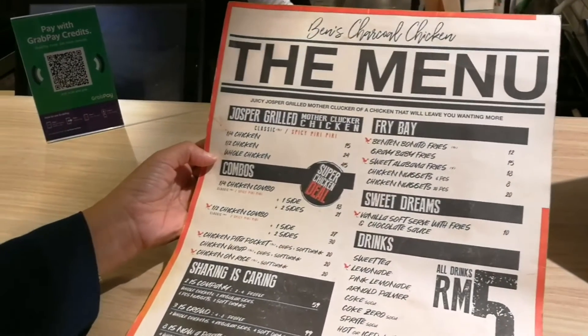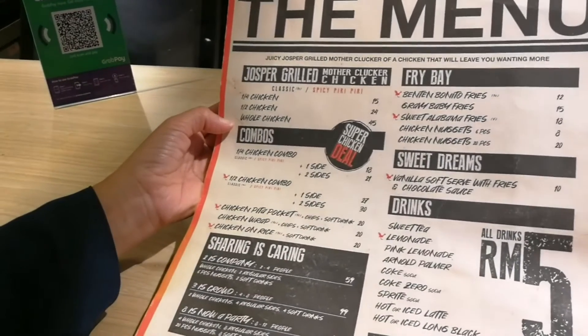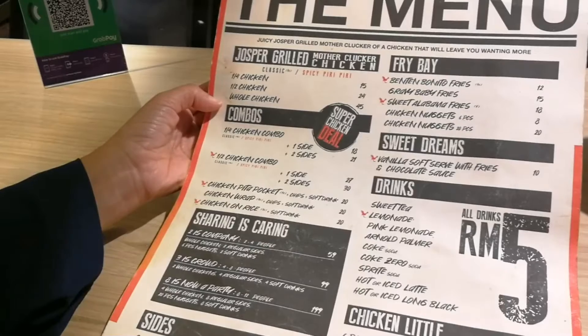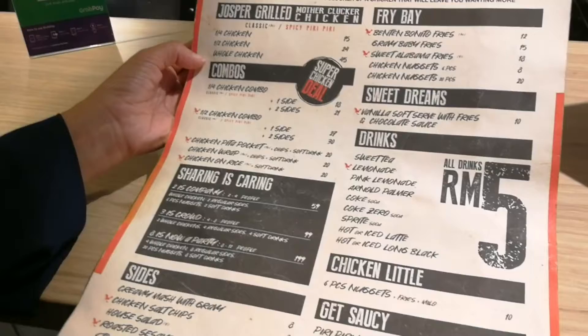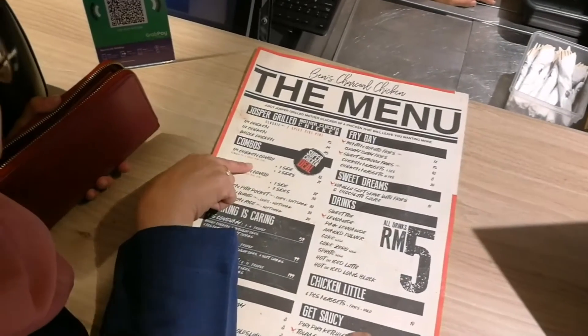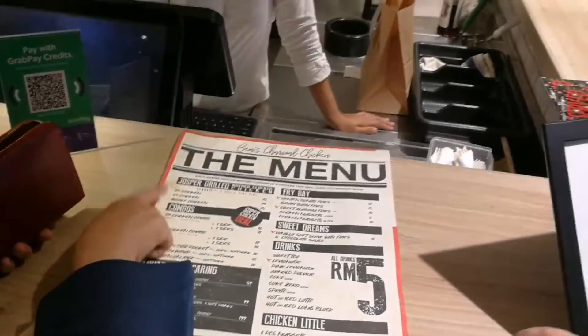They have a quarter chicken, half chicken, or a whole chicken, and they will send it together with the side dish. You can order one side dish or two side dishes. For the side dish, we ordered mashed potato and salty chips, and then we ordered extra Bonito fries.